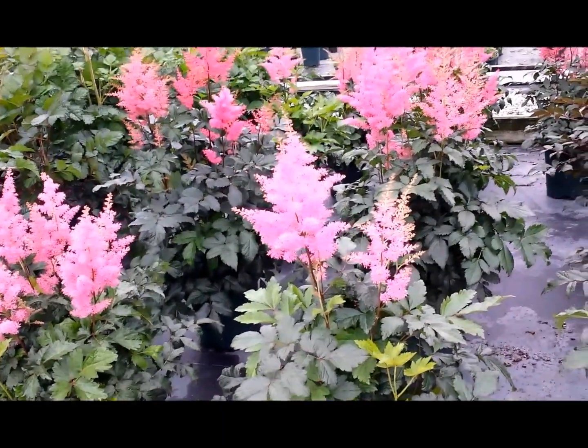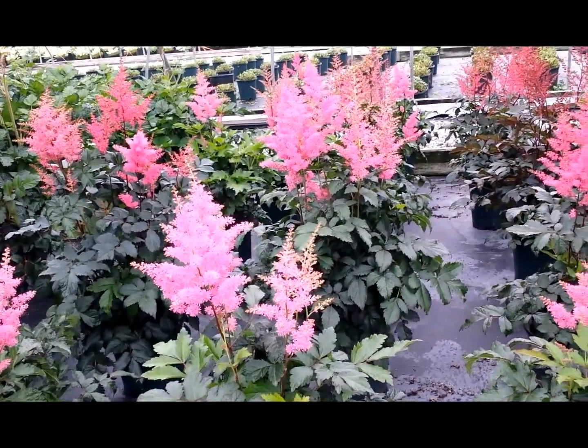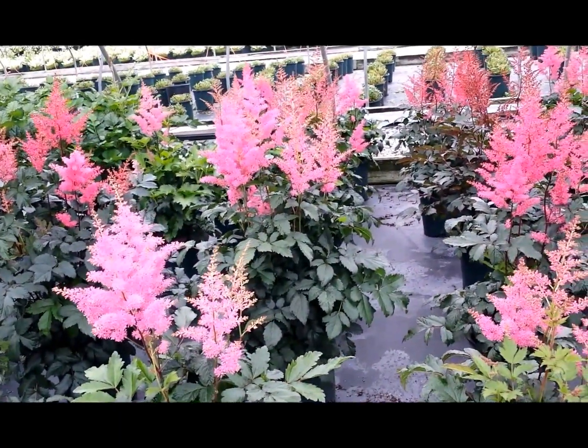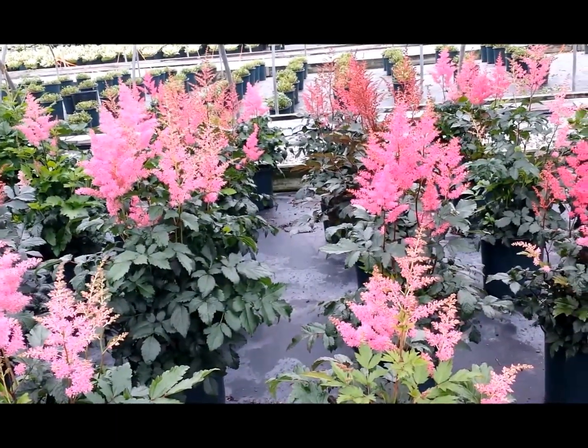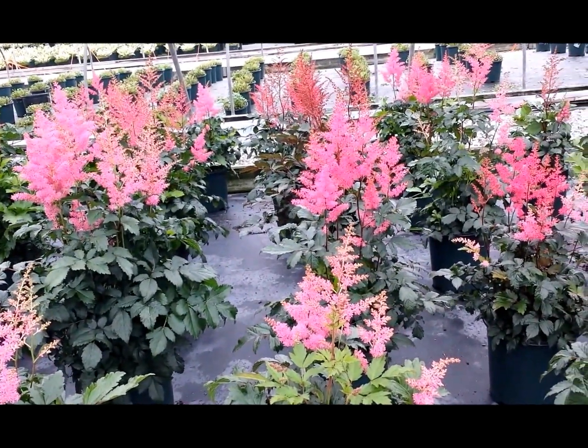They're probably better in a little bit of light shade; that way the flowers will last longer. And just think how magnificent these bright flowers will look in a shady, perhaps otherwise dull, site.